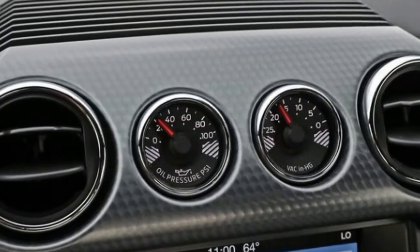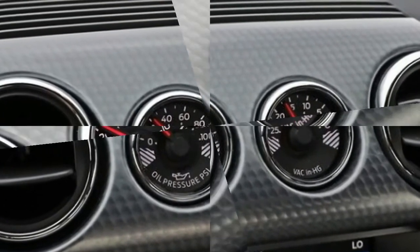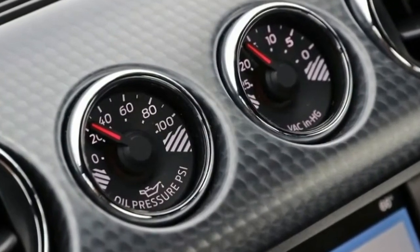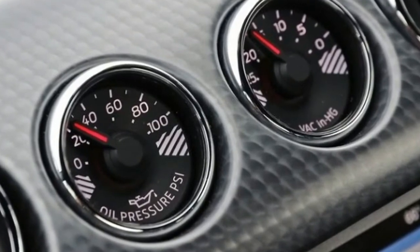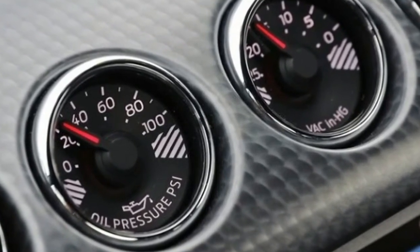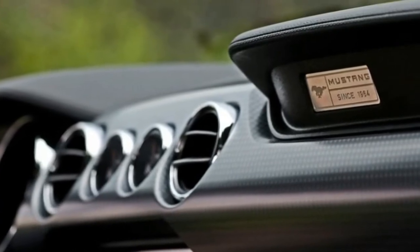Switching up its paint palette, Ford dropped Competition Orange, Dart Green, Deep Impact Blue, and Kona Blue as optional colors, and added Lightning Blue, Grabber Blue, and a $495 White Platinum Tricot option.